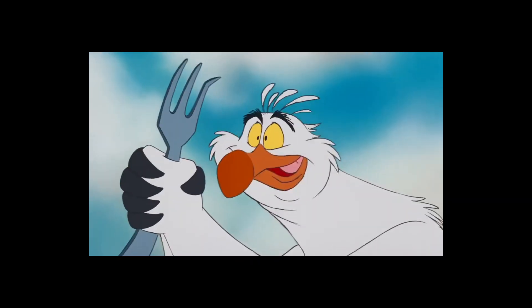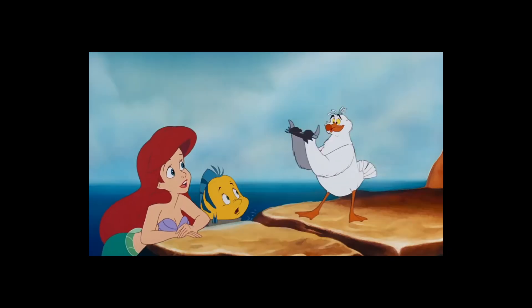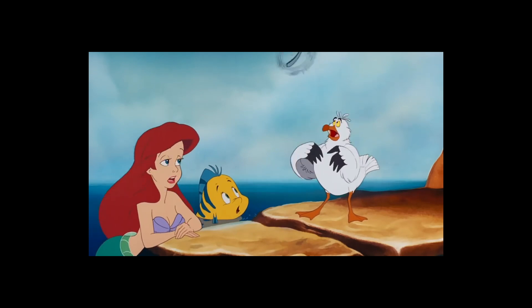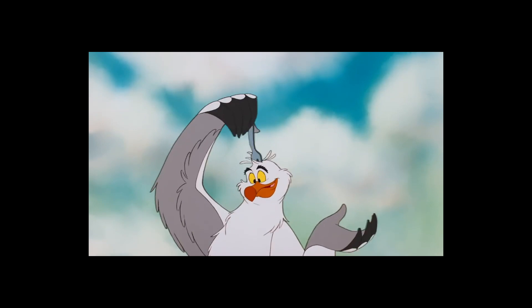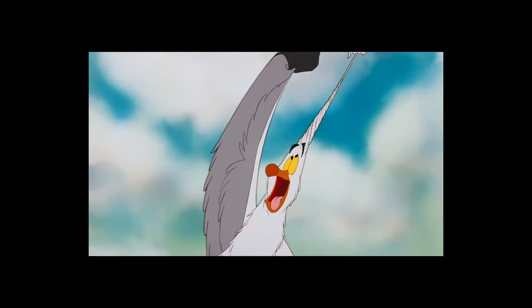What is it? It's a Dinglehopper. Humans use these little babies to straighten their hair out. See, just a little twirl here and a yank there — and voilà.